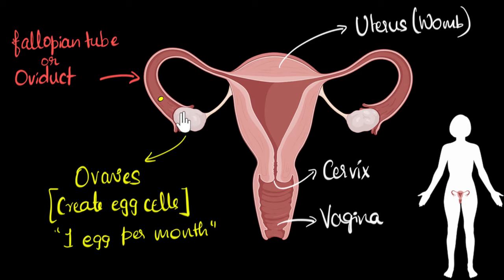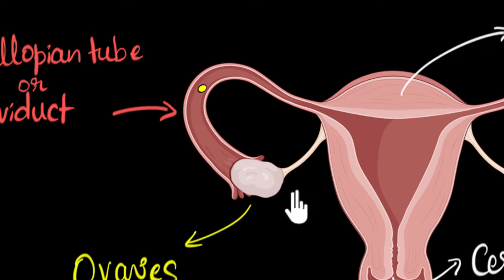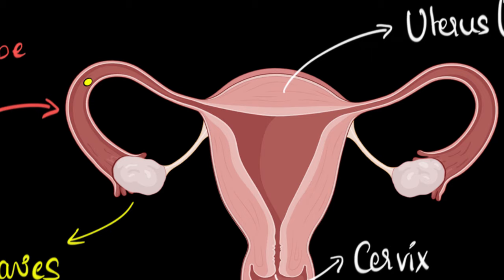Once the egg enters the fallopian tube, it starts being pushed towards the uterus. At the same time, the ovaries signal the uterus: the egg has been released and might get fertilized — prepare for it. As a result, the lining of the uterus walls starts to become thicker and rich with blood. This is because if the egg gets fertilized, it requires nutrition, and it will get that nutrition from this blood. So the uterus is basically preparing itself for fertilization.